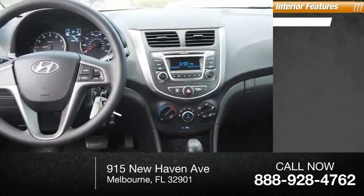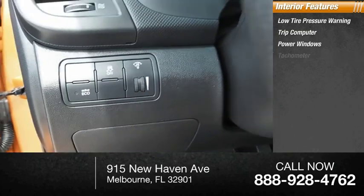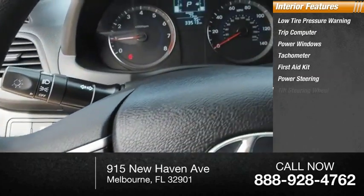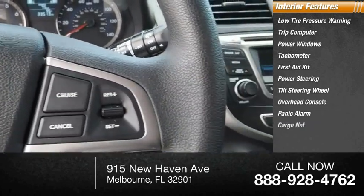Inside you'll find low-tire pressure warning, trip computer, power windows, tachometer, first-aid kit, power steering, tilt steering wheel, overhead console, panic alarm, and cargo net.